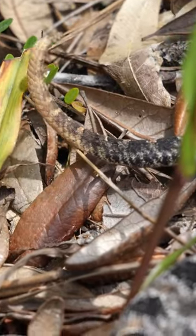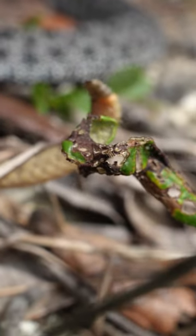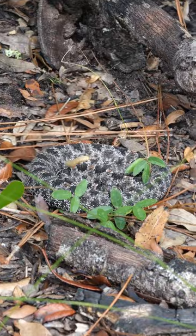Pygmy rattlesnakes use that yellow tail as a lure. It's called caudal luring, and they use that to lure in lizards and frogs — that's most of their diet. But they also will eat small rodents and even other snakes.